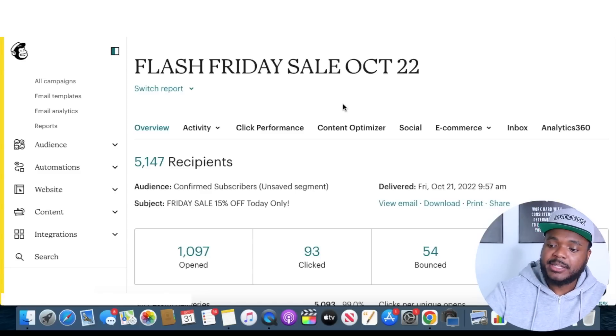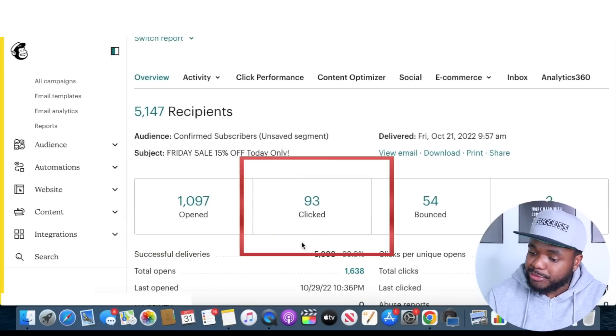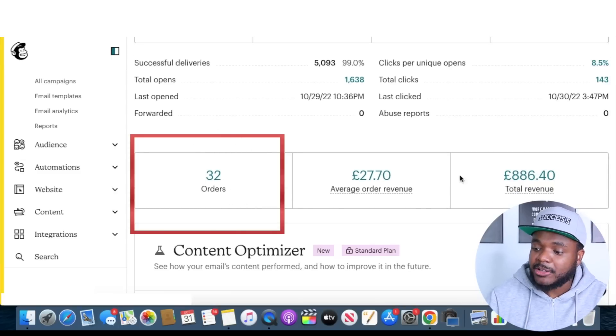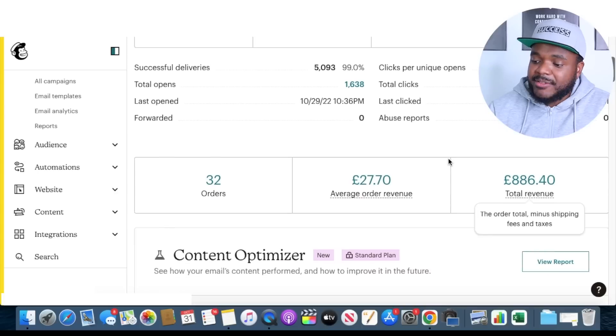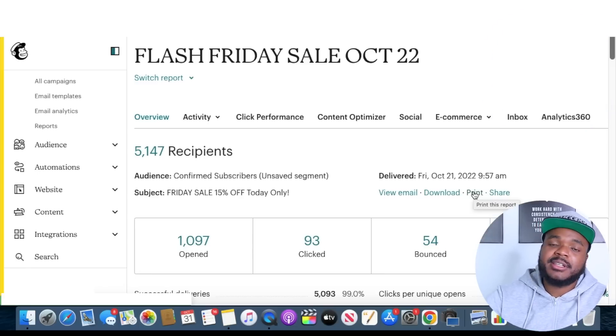For example, if I jump into one of my e-commerce MailChimp accounts, you can see the email was sent out to around 5,000 different people. Around 1,000 people opened the email, 93 different people clicked on it, and scrolling down, I was able to get around 32 different orders that brought in around £886 just on one day. As long as you've been building up an email list from people that have bought from you or just landed on your product page, you can contact those people any time and generate revenue like this — and this email was sent on a random Friday, not even Black Friday.